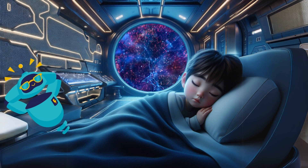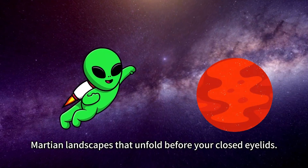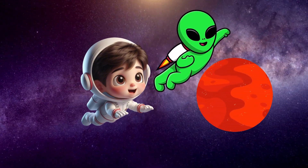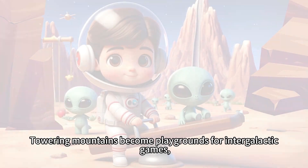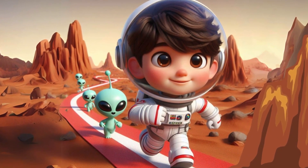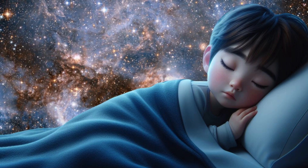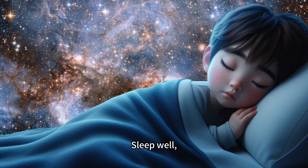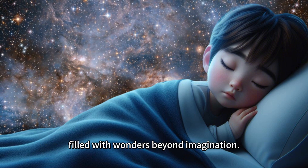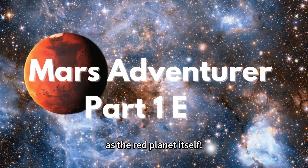As your eyelids grow heavier and your breaths deepen into a rhythmic lullaby, your mind begins to wander into the realm of dreams. In your sleep, friendly aliens from distant galaxies join your dreams, guiding you through Martian landscapes. Towering mountains become playgrounds for intergalactic games, winding valleys transform into paths for friendly races, and mysterious craters become secret hideouts for exploration. Good night, little adventurer. Sleep well, for tomorrow's dawn will bring the next chapter of your Martian adventure, filled with wonders beyond imagination. May your dreams be as vast and boundless as the red planet itself. See you tomorrow.